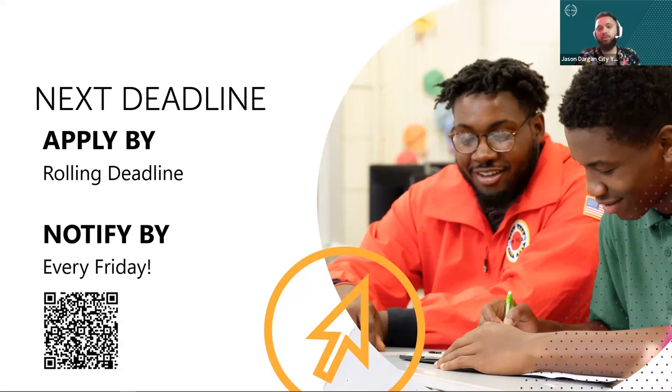What the rolling application period essentially means is that once you submit your application, you'll be notified pretty much the Friday after you submit, assuming the application is submitted completely and your reference is submitted as well. We do require at least one professional reference — it can be a teacher, someone you used to work with, or an employer — really anybody as long as they're not a family member.